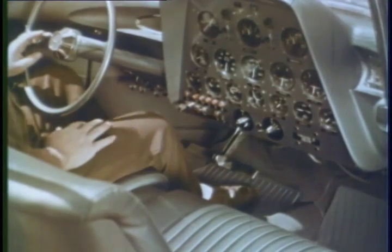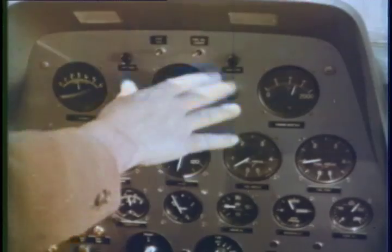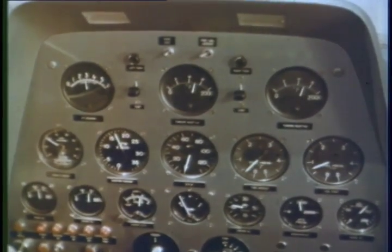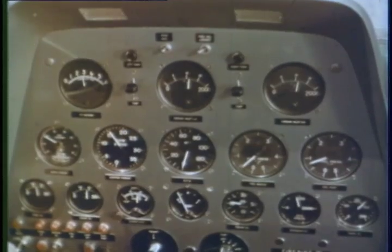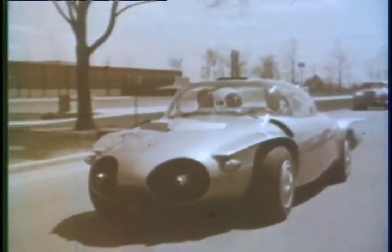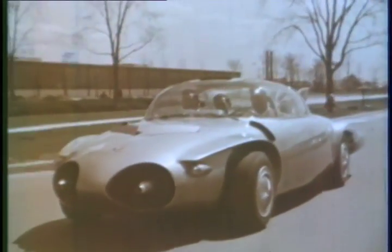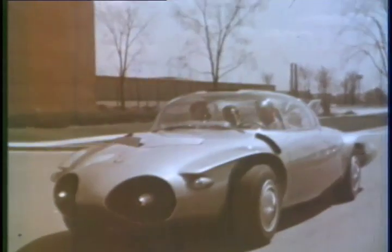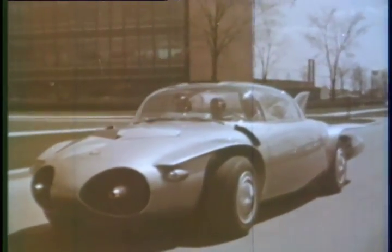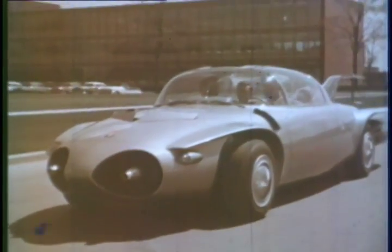Now to give the first breath of life to this experimental car — and so is born GM's Firebird the Second, another historic milestone in automotive engineering. Here's a study of the Firebird through a CinemaScope lens.